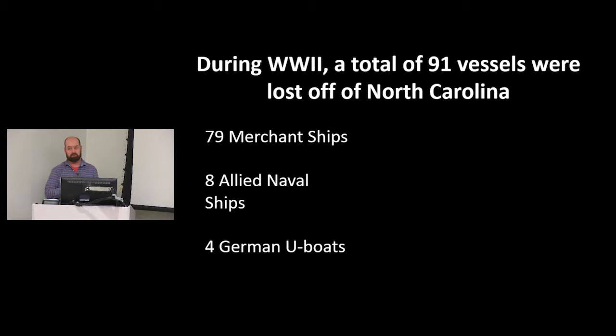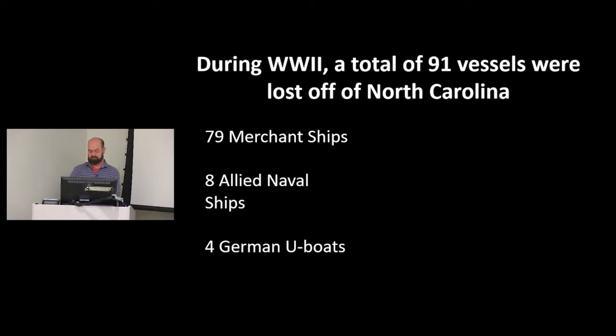The end result off the coast of North Carolina in just this short window of time: 91 ships were lost — 79 merchant ships, 8 Allied naval ships (predominantly British and American), and 4 German U-boats. Out of that number, 1,657 casualties occurred just off North Carolina, and 1,200 of those were merchant mariners. This area is truly a submerged grave. It's a war grave. It's a battlefield. It's a place of immense meaning.